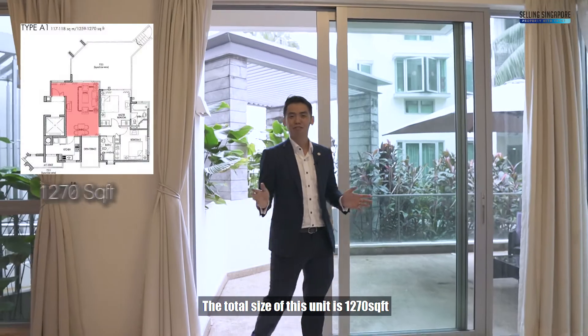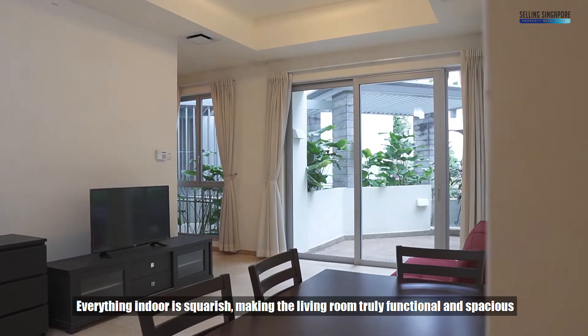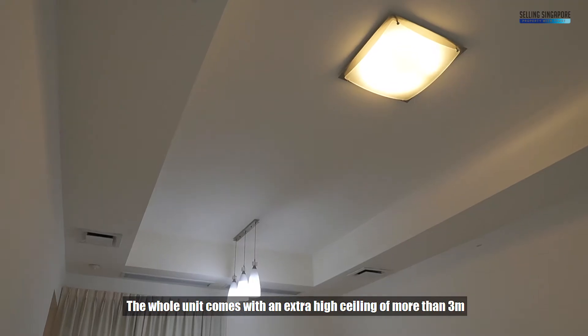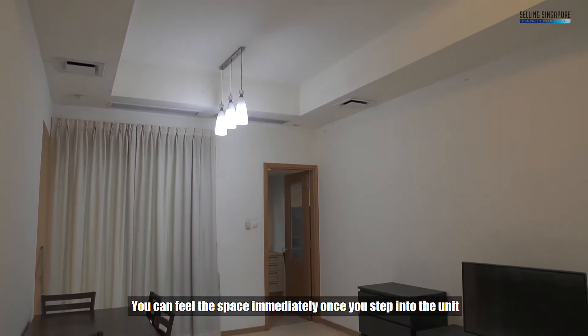The total size of this unit is 1,270 square feet. Everything indoors is square-ish, making the living room truly functional and spacious. The whole unit comes with an extra high ceiling of more than 3 meters. You can feel the space immediately once you step into the unit.